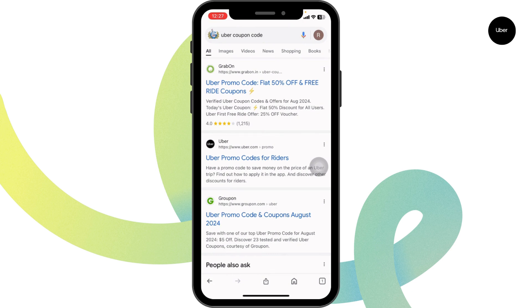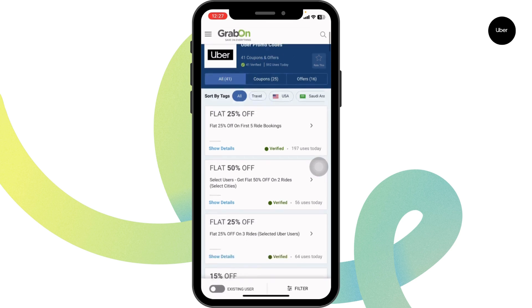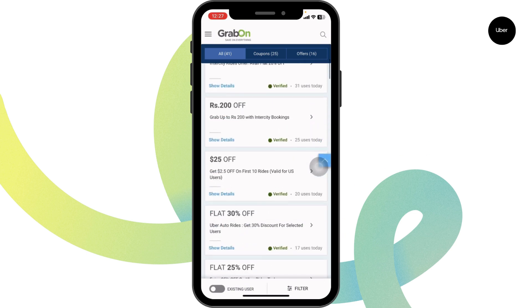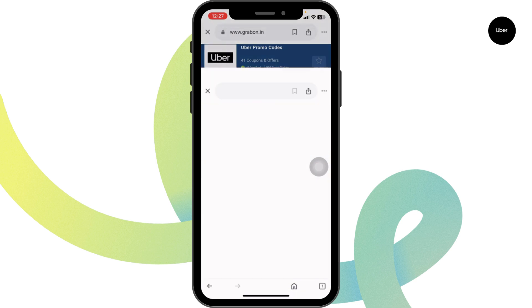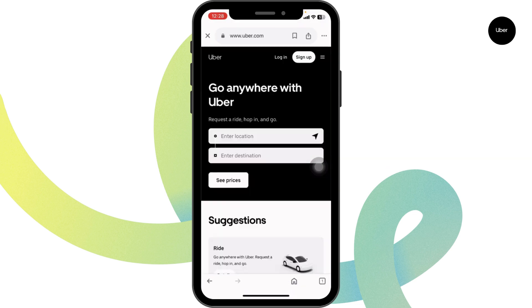Using any of these websites you can easily get working coupon codes for Uber. Go ahead and open any of these — for instance, I'm gonna open this one. Once you're in the website, you're gonna find amazing offers and deals for Uber. Just scroll down and check out the offers: 50% off, 25% off, 20% cash back, and many more. Head towards the offer that you want to grab.